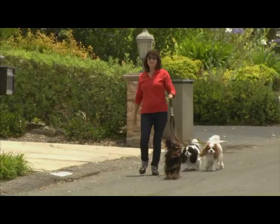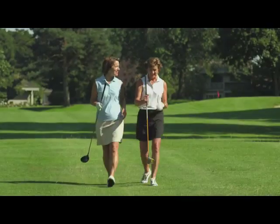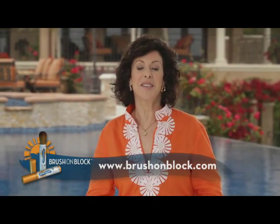Unfortunately, dangerous sun exposure often occurs when we least expect it, during those carefree and leisurely moments of our lives. That danger is real and it's preventable. And now, with Brush on Block, there's no reason not to safeguard your skin.